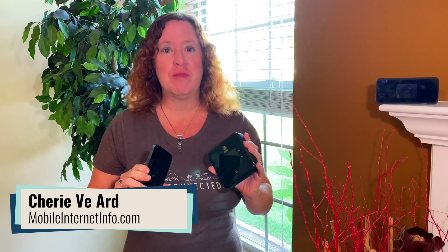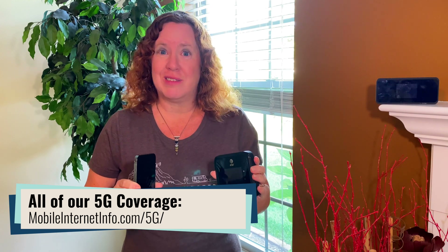Hi there, I'm Cherie with the Mobile Internet Resource Center and we have been tracking 5G since it was just on the radar. And unlike past evolutions of cellular internet connectivity, 5G introduces some new complications because there's more than one type of it and it's getting a little confusing with how the carriers are presenting it.